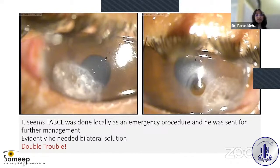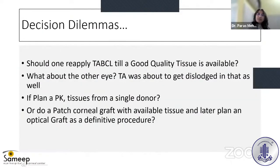It seems that tissue adhesive and bandage contact lens had been applied locally as an emergency procedure, and he was sent for further management. Evidently, he needed bilateral solutions, so we were in for double trouble. The decision dilemmas here were: should we reapply tissue adhesive until good quality tissue is available? The tissue adhesive in the other eye was also about to dislodge.